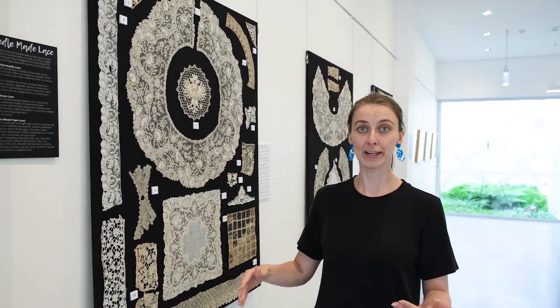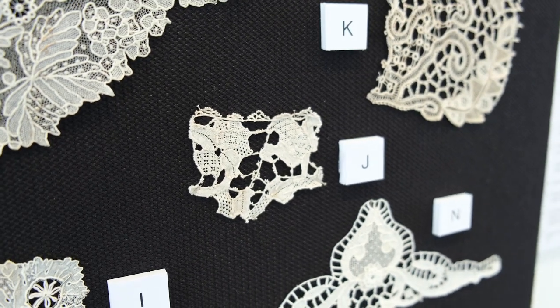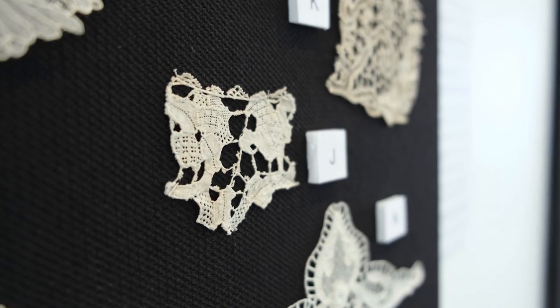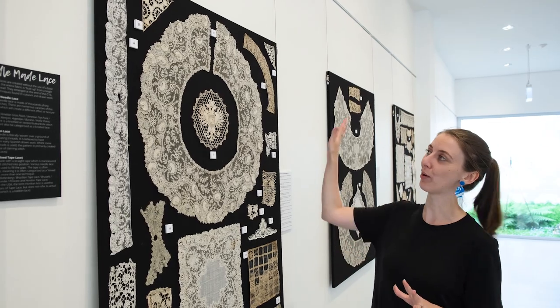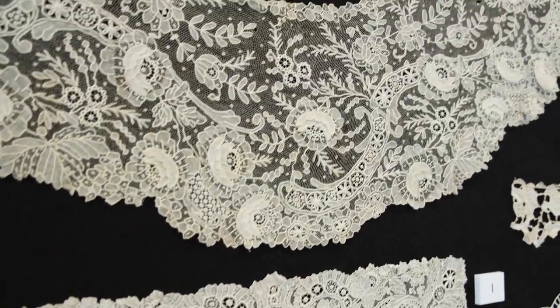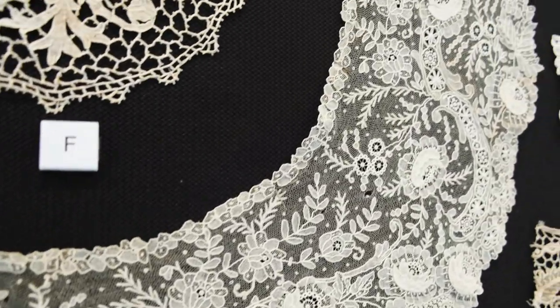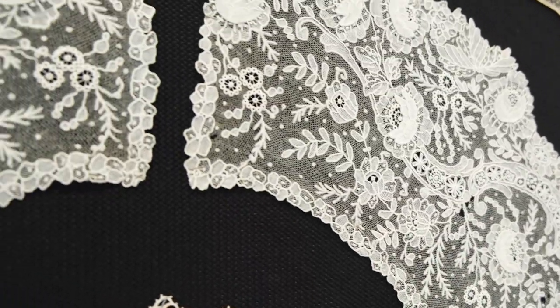That evolved out of a much earlier style of lace from the 1500s called plat point, or Venetian flat point lace, which we have a very small example of over here. And we've got this gorgeous piece of a point de garde bertha, which was a beautiful Victorian collar worn on dresses just off the shoulders — a really beautiful, very fine version of buttonhole needle lace.